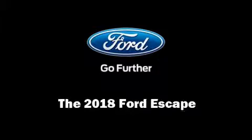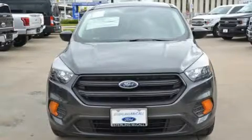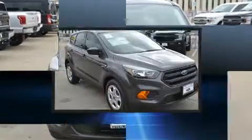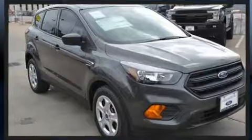Sensibility and practicality define the 2018 Ford Escape. It features a front-wheel drive platform, an automatic transmission, and a 2.5-liter four-cylinder engine.